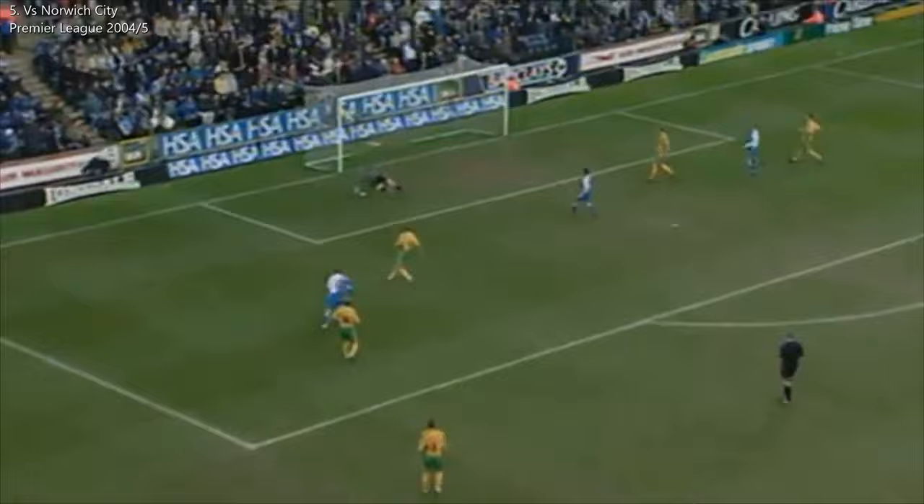This trademark crossfield pass goes to Pedersen, who's got inside Charlton, inside the area, and Pedersen scores!